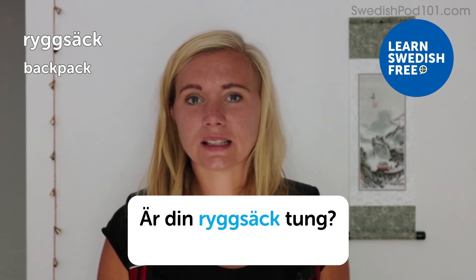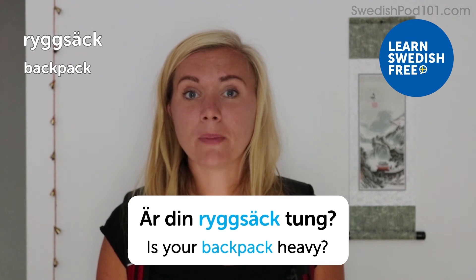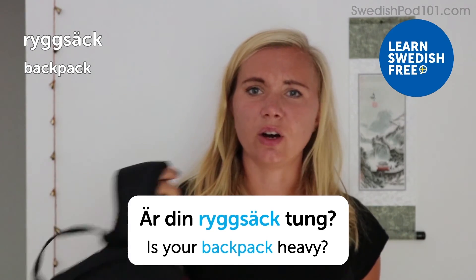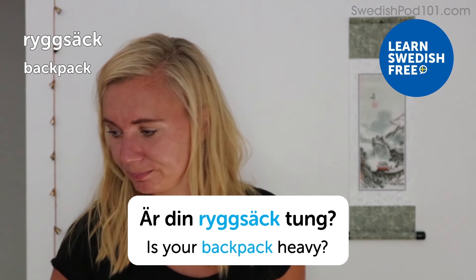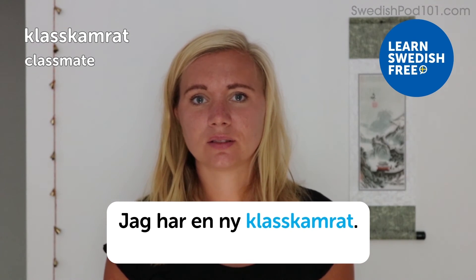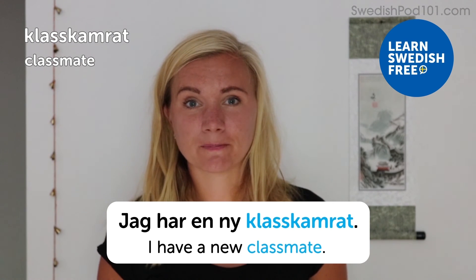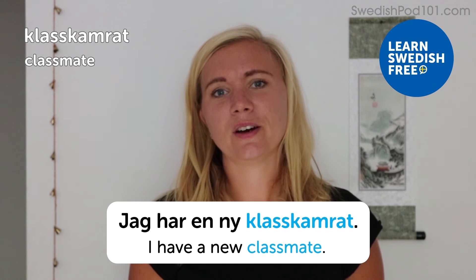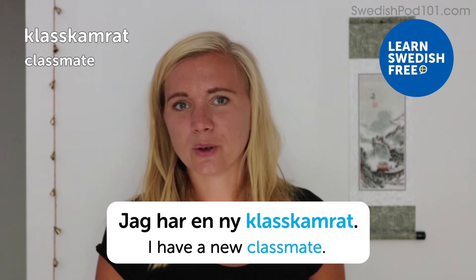Ryggsäck — backpack. Är din ryggsäck tung? — Is your backpack heavy? I actually brought a little backpack here — it's not super heavy. Klasskamrat — classmate. Jag har en ny klasskamrat — I have a new classmate. You might get a new good friend and classmate when you get back to school after the holiday. Most Swedish kids are on holiday right now.